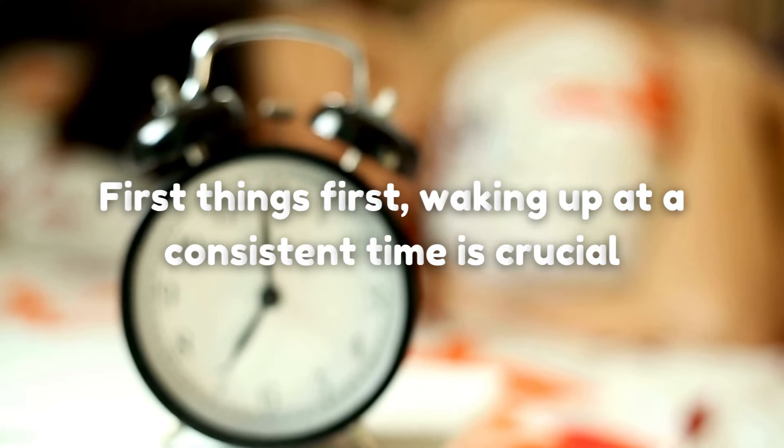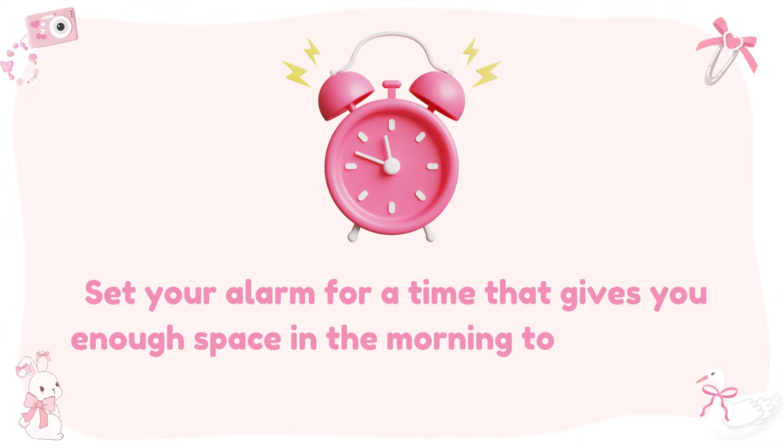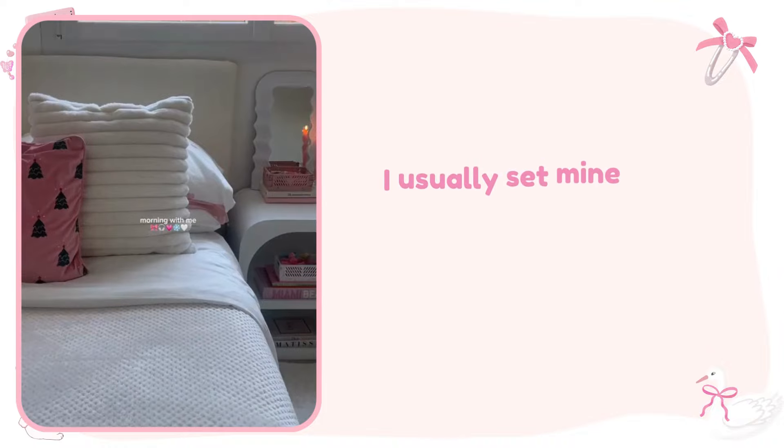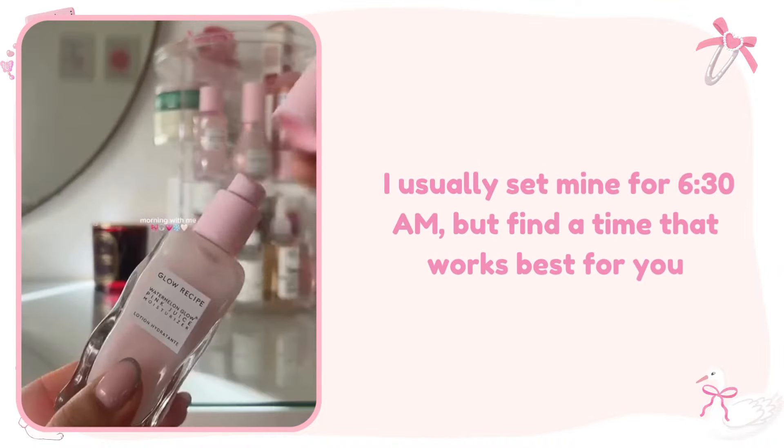Wake up. First things first, waking up at a consistent time is crucial. Set your alarm for a time that gives you enough space in the morning to get ready without rushing. I usually set mine for 6:30 a.m., but find a time that works best for you.